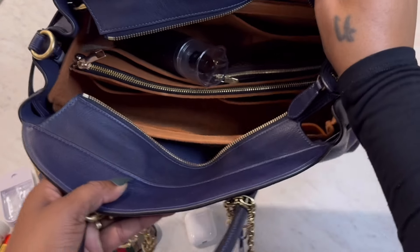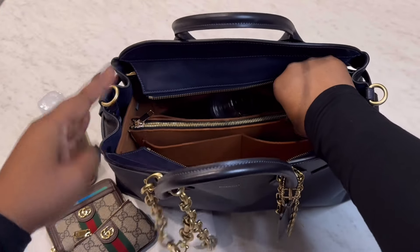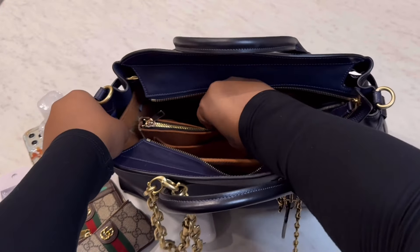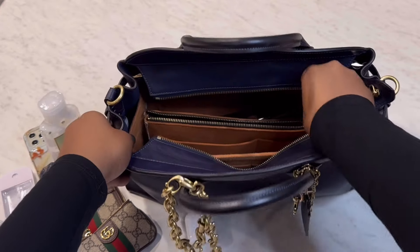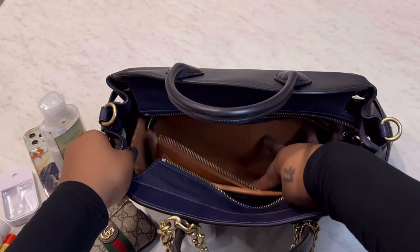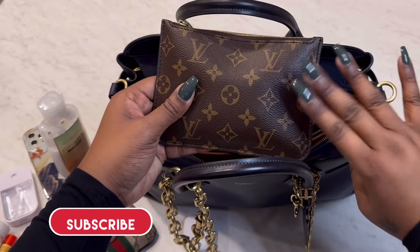So that is everything that was in the front compartment. This organizer also has a middle divider — the divider is attached with velcro on each side so you can easily detach it — and then there's also a zippered pocket right in the center for extra storage.